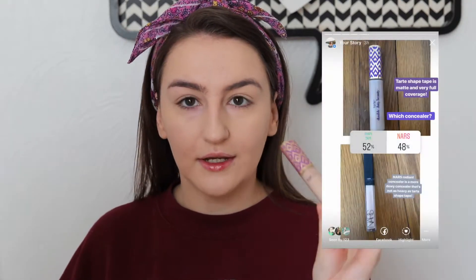The concealer that you guys picked is the Tarte Shape Tape concealer. I'm sure almost all of you have heard of this — it is a very famous concealer, very thick and full coverage. I'm going to put some right here and blend it out with my ELF sponge. Everything's looking super good — it actually looks really natural even though I covered everything; it still looks just like my skin.